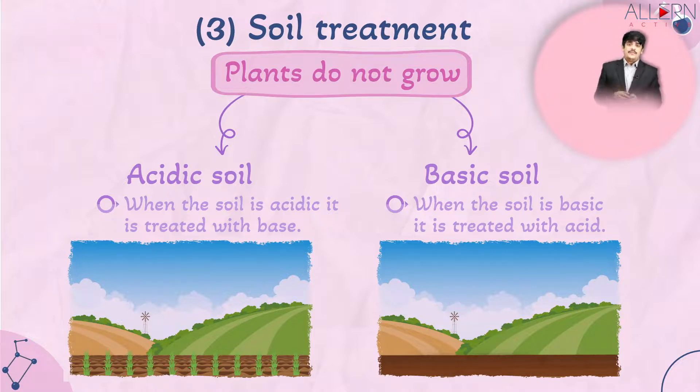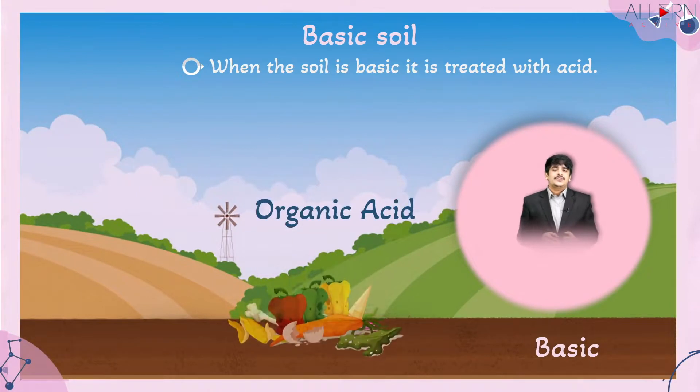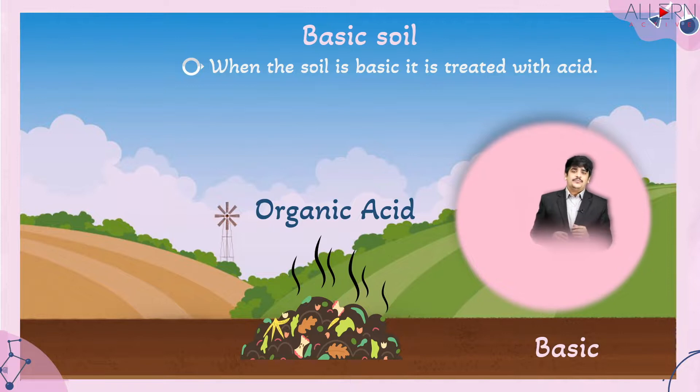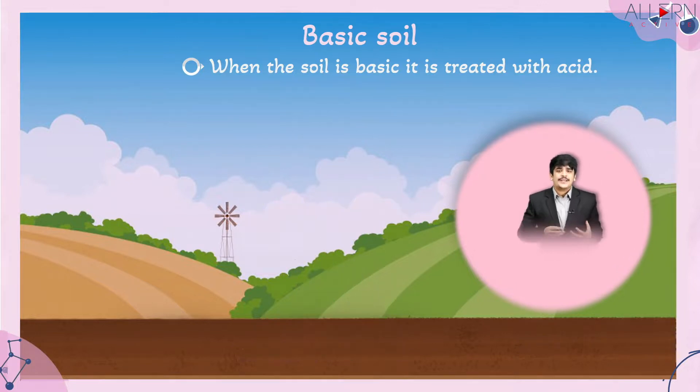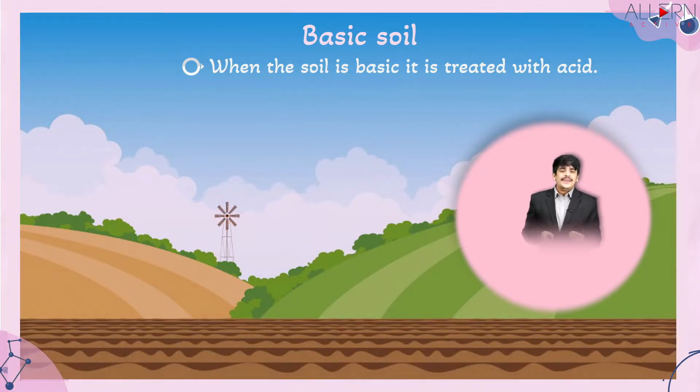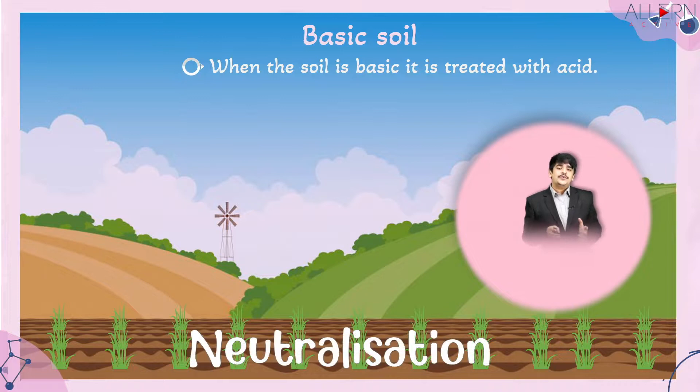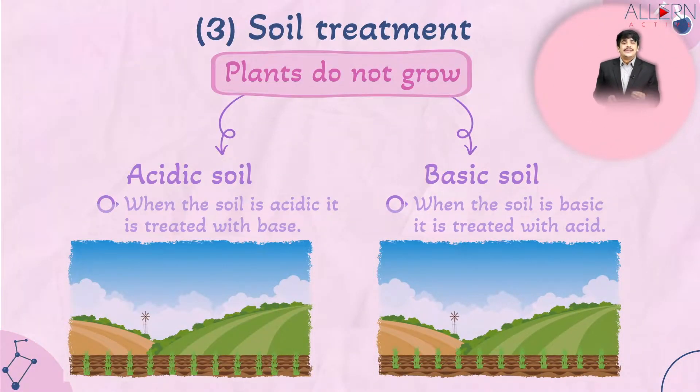If the soil is too basic, you need to reduce its basic nature by treating it with an acid. You can introduce organic matter into the soil — the decomposition of that organic matter makes the soil acidic. The basic soil and the newly generated acidity neutralize each other, giving you relatively neutral soil, which is perfect for growing plants.